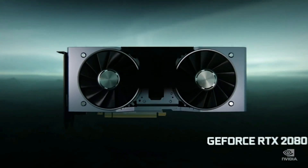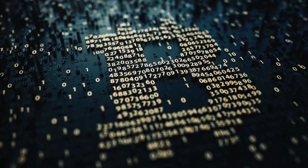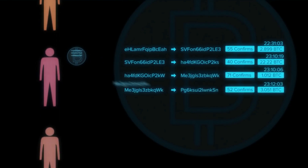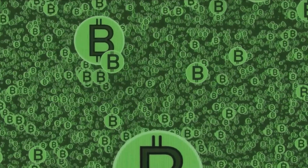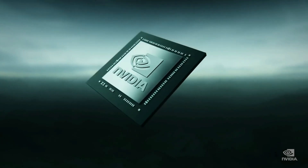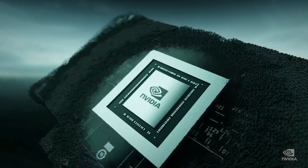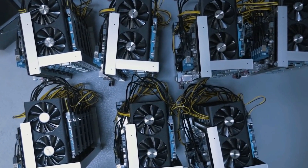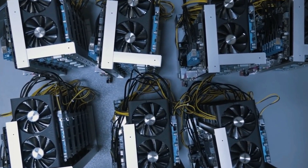NVIDIA said the software for its forthcoming GeForce RTX 3060 card will limit how efficiently it can process Ethereum transactions by about 50%. This will make it less economical for miners to use the card for mining Ethereum. NVIDIA said it had focused on Ethereum because it has the highest global mining yield for any GPU-mineable coin at the moment, and thus is likely the main demand driver for GPUs in mining.